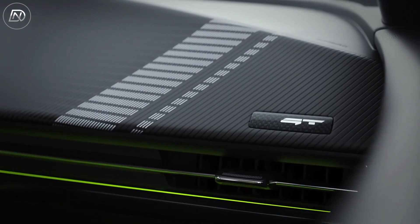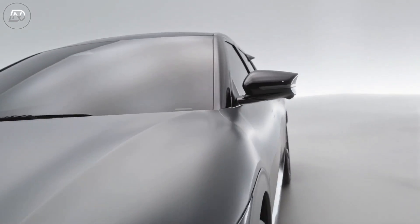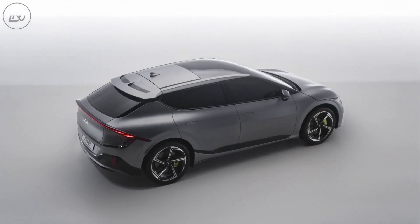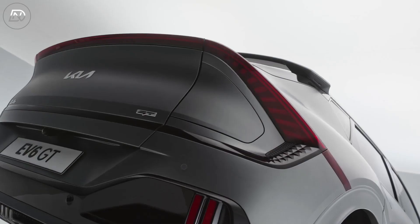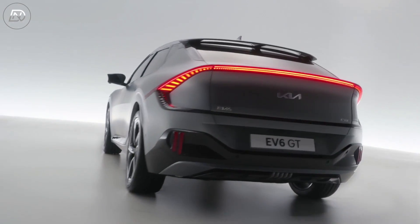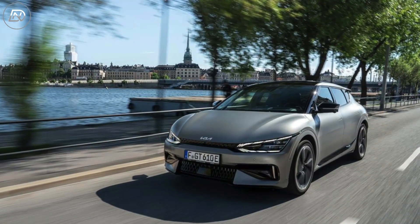The additional drift mode is also unlocked by pressing the GT button on the steering wheel. You won't be surprised to learn that this is a ton of fun, even though it's difficult to envision too many EV6 purchasers using it regularly. The system was shown to us by Kia on a skid pad, where it allowed the GT to be easily maneuvered into astonishing angles of power oversteer, with aid from the front motor and covert assistance from the smart rear differential. If nothing else, the most potent vehicle Kia has ever manufactured can be judged by its ability to smoke tires.